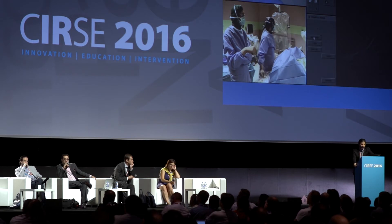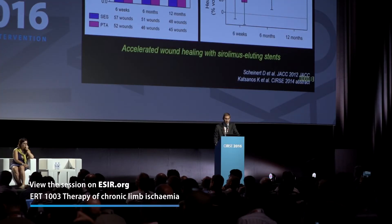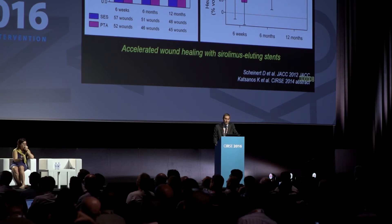Taking into consideration whether it is a diabetic foot ulcer, proper gangrene, or just rest pain, treatment may vary from a surgical bypass to an angioplasty, depending also on the underlying patient comorbidities. Patients most often get treated with a percutaneous angioplasty because this is less invasive, considered to be safer, and in the long term has the same outcomes in terms of limb salvage and freedom from amputation.